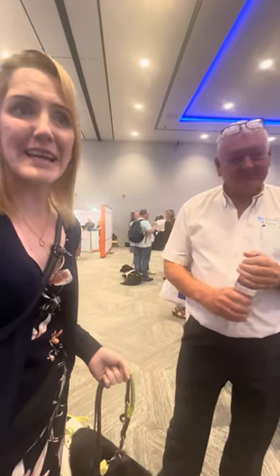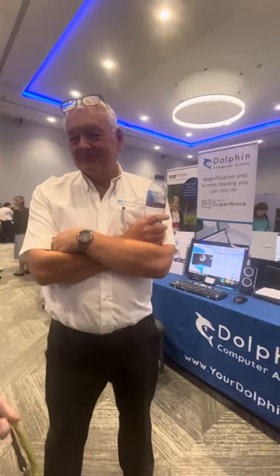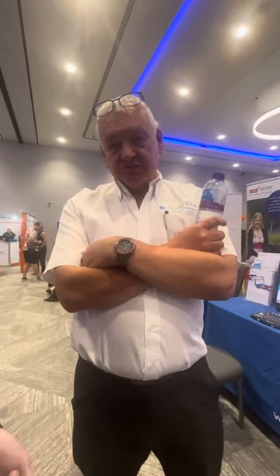I'm at Sight Village, Birmingham, and we are now at Dolphin. So would you like to tell us a little bit about Dolphin? Dolphin Computer Access is the official name. We've been around for nearly 40 years. We're based in Worcester in the Midlands, and we are the only British manufacturer of software for the vision impaired on a Windows computer. That's really interesting — fly the flag for Britain!